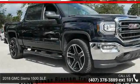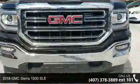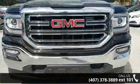Arrive in style with this 2018 GMC Sierra 1500 SLE. If you are looking for a first-rate auto, this one could be yours today.